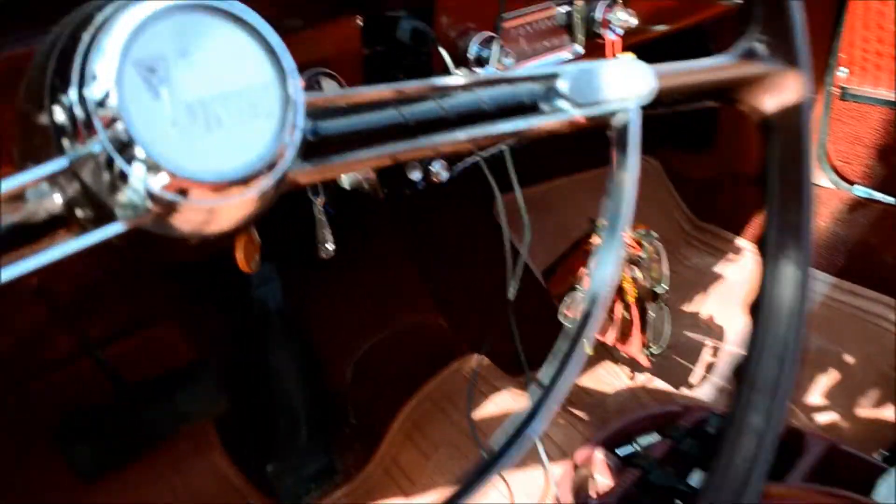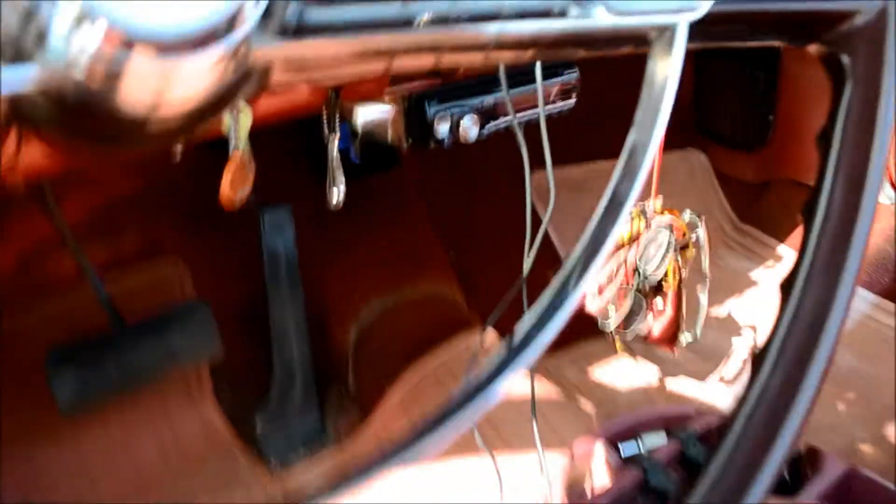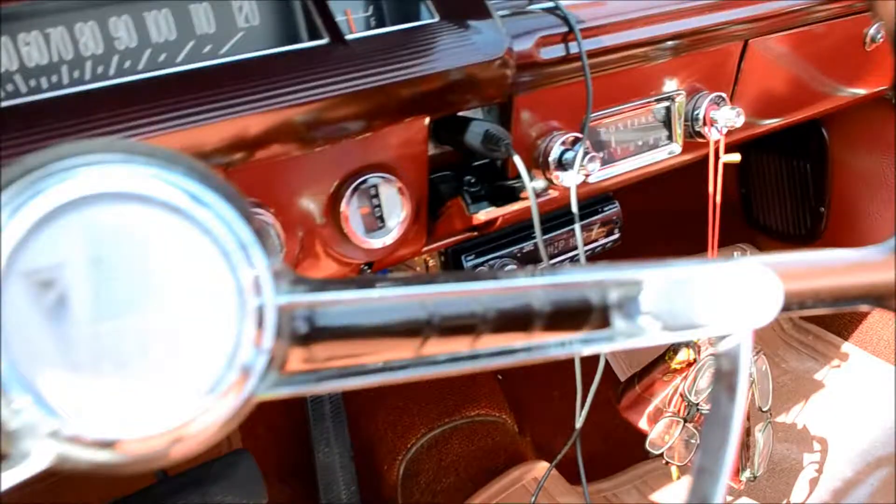Wait a minute — this here, that's the shifter? Yeah, right there. That's weird.